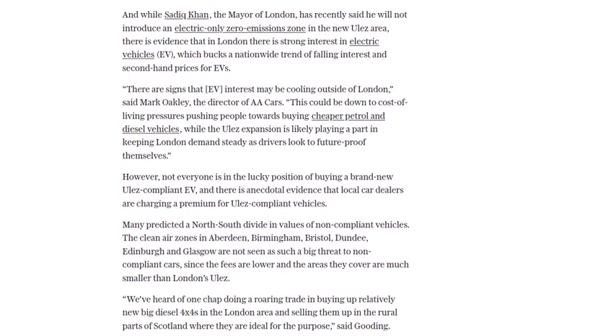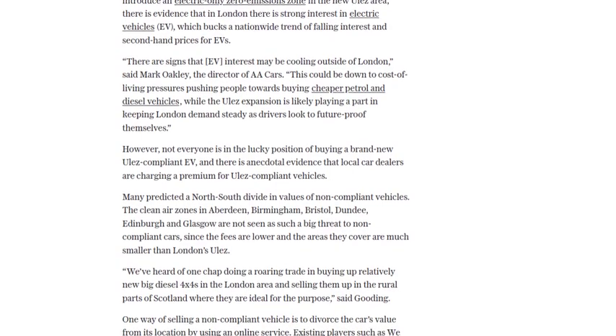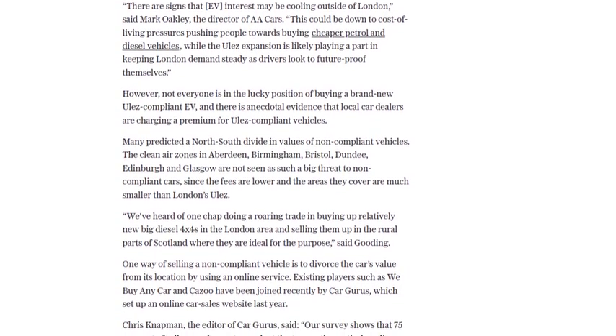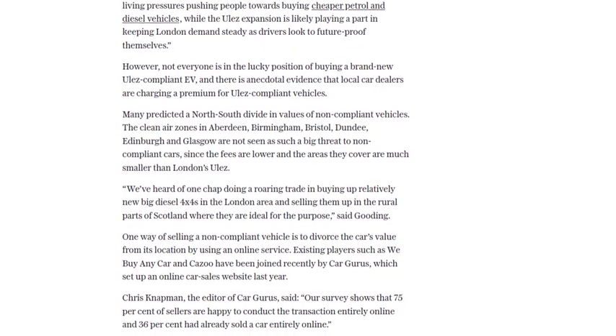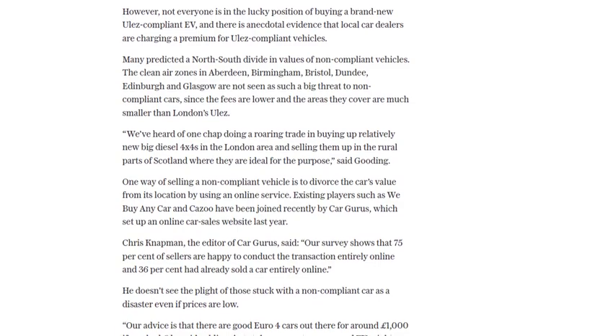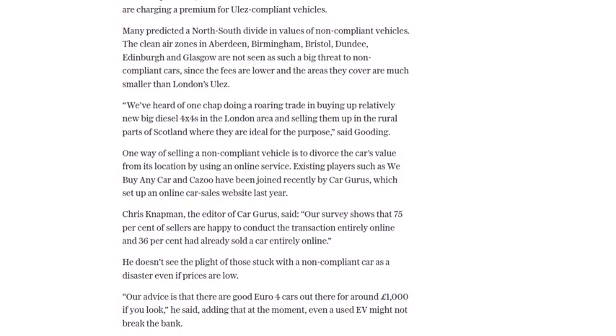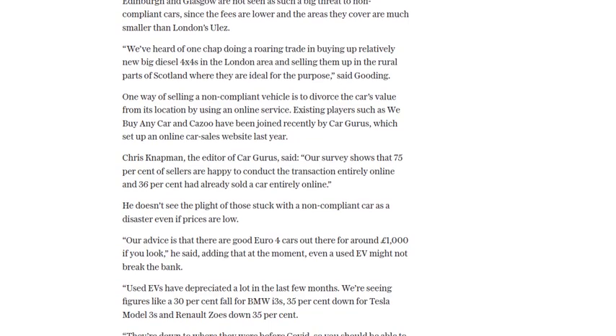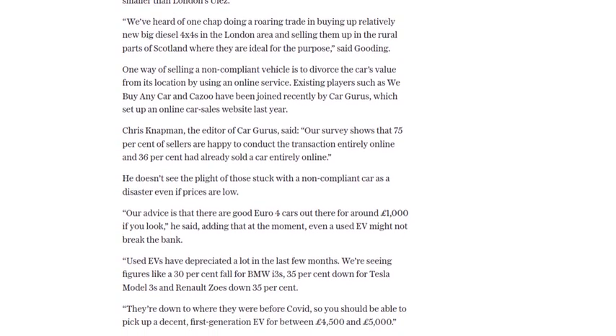This could mean that used EVs are more affordable now, with prices dropping by as much as 30%. If you find yourself in a situation where you need to sell your non-compliant car, there are online services available, such as We Buy Any Car, Kazoo, and CarGurus. These platforms offer a convenient and hassle-free way to sell your vehicle, even conducting the entire transaction online.